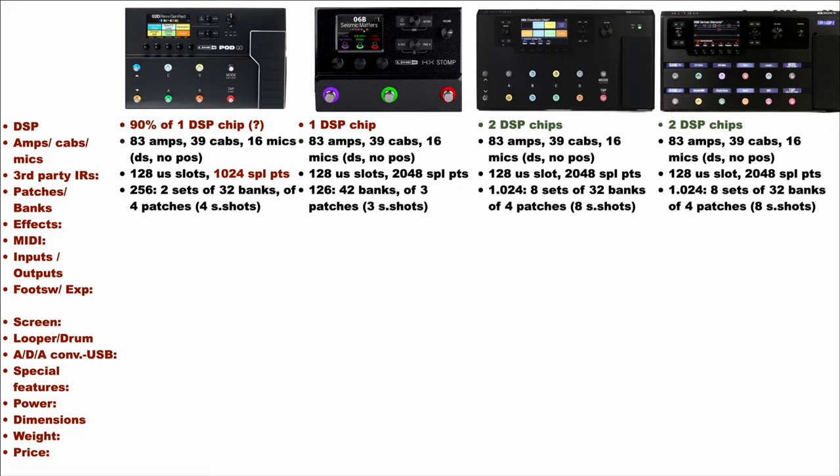As regards presets, we have 256 presets in the PodGo distributed in two sets of 32 banks each of four patches. The HX-Stomp offers 126 presets with 42 banks of three patches, while the HX-LT and the Floor both offer 1024 presets distributed in eight sets of 32 banks each of four patches. Snapshots offered are four for each preset in the PodGo, three in the HX-Stomp, and eight in the HX-LT and Floor, where a snapshot is a collection of 64 parameters you can change very quickly, overcoming the typical time lag when you change a preset.